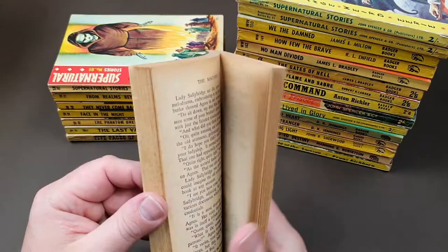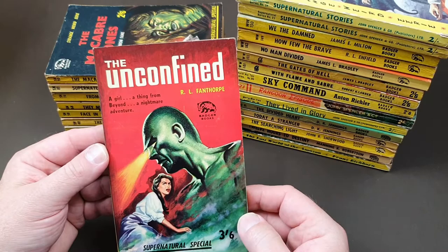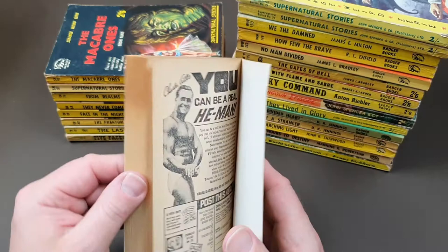I'm trying to think who this author is — it says Fox. I've heard of a Gardner Fox, but I don't think it would be him; that was more US comics. Fox seems to be the illustrator here that comes up again and again. A nice one, that — the macabre ones. 'The Unconfined' by R.L. Fanthorpe — he's used his own name on this one. That's actually a really nice copy, number 102 in the series. Get your Charles Atlas body on the back there!